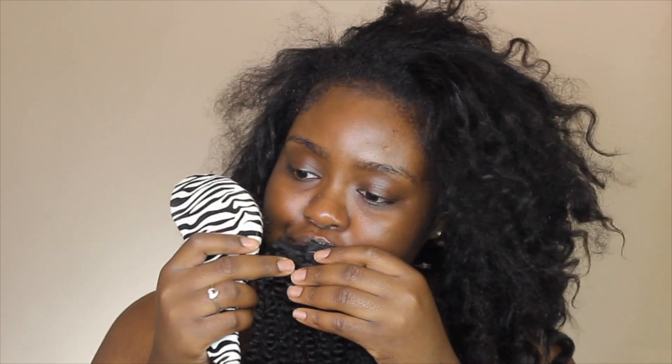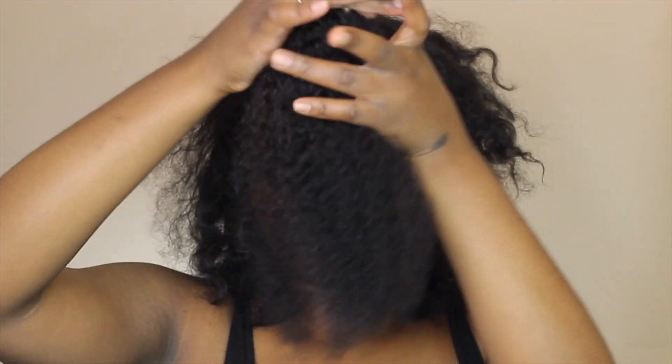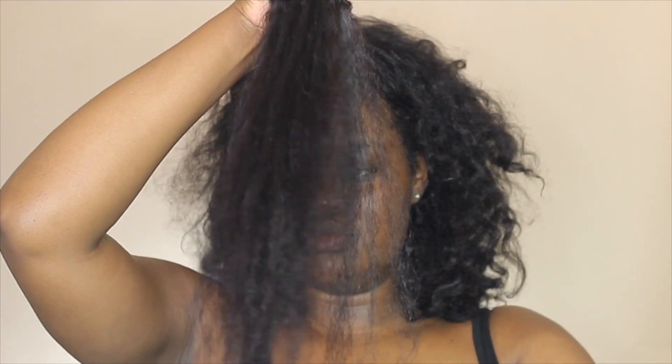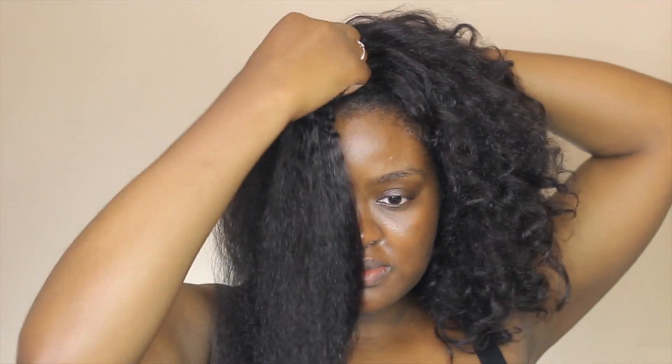I didn't really care too much about heat on the clip-ins since it's not my hair, but I tried to protect them a little. I'm brushing out the clip-ins — I had to hold them in my mouth to show the detangling process on camera. Don't judge me! After detangling I blow dry the hair. The clip-ins blow out really nicely — texture is still good, ends a little frizzy but I was trimming them anyway. They're soft and look like my hair, which is cool.